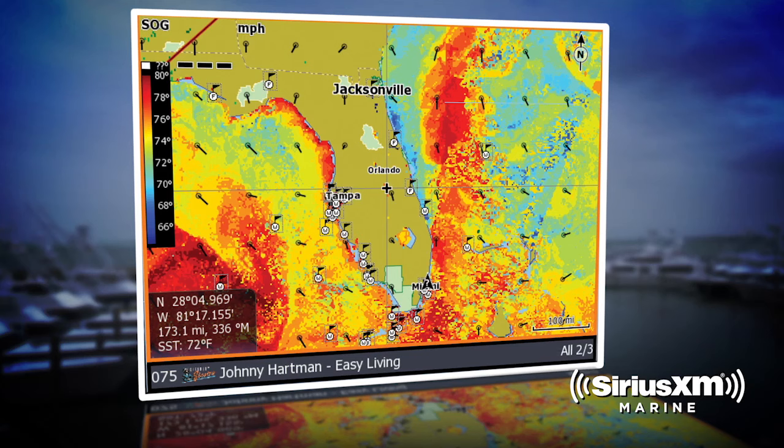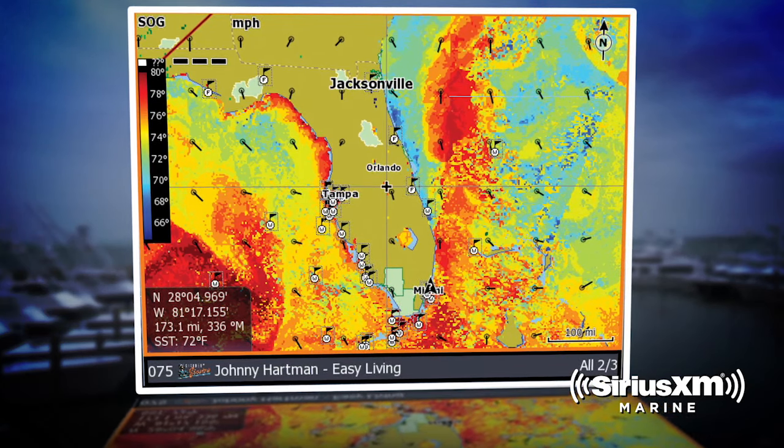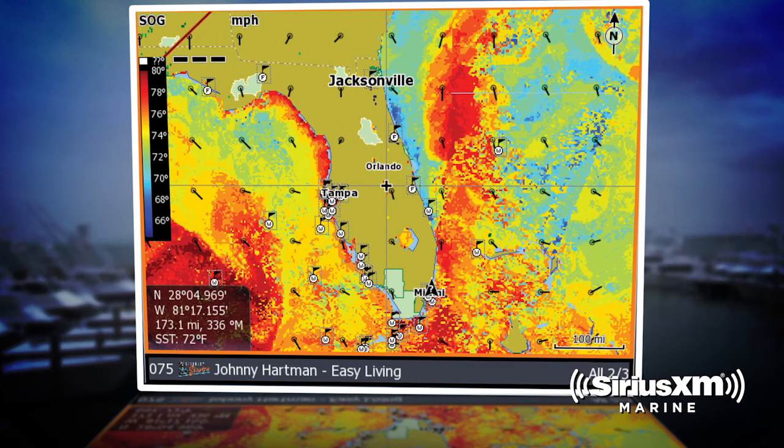The two most useful features for me are the overlay radar data and the sea surface temperatures. In our business, that's huge. Sea surface temperature, it's like cheating — it gives you an advantage on where to be. And the radar just helps everyone; it gives me the opportunity to avoid things so that everyone has a better time.